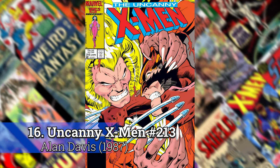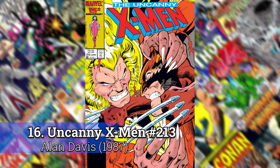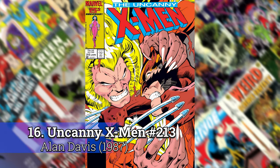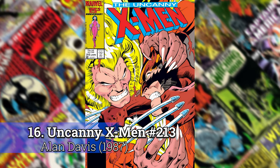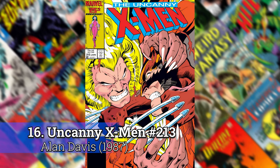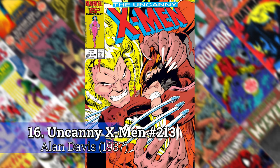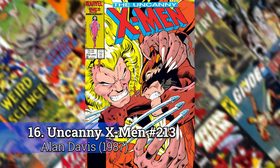Number 16: Uncanny X-Men 213 by Alan Davis. I would have loved to have gotten more Alan Davis in there and I kind of scouted around. This was the one though — I don't think there was another book where you're this close to the action. You're practically under both of their chins as they're fighting, and I didn't see that a lot. I could have used an Excalibur or even some of the Detective Comics that he did, but this one's the best.